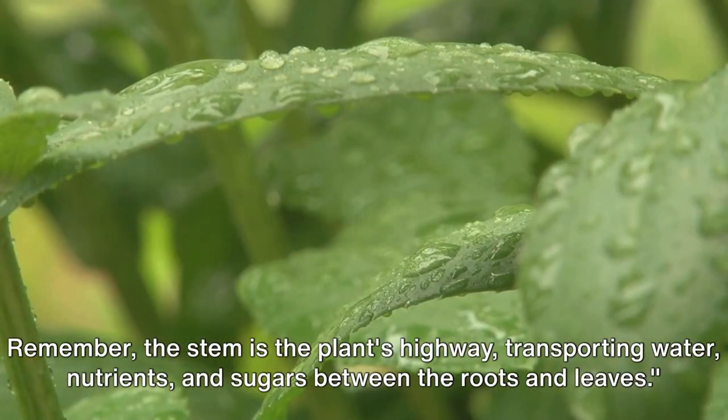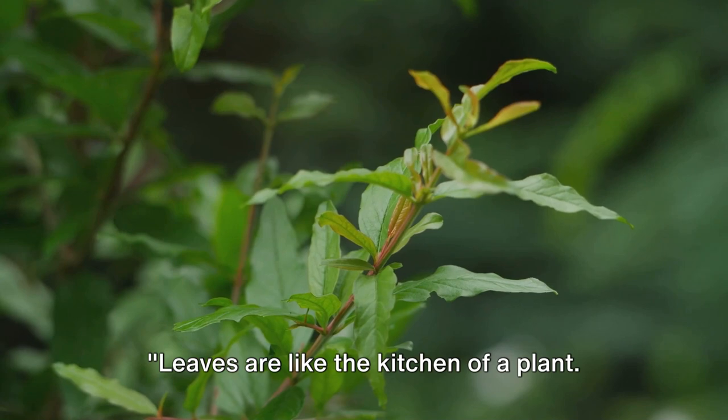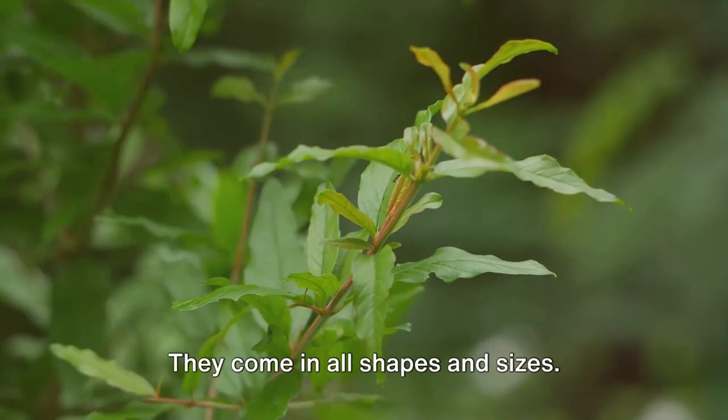Remember, the stem is the plant's highway, transporting water, nutrients, and sugars between the roots and leaves. Leaves are like the kitchen of a plant — they come in all shapes and sizes.